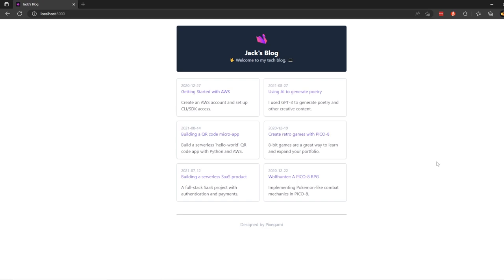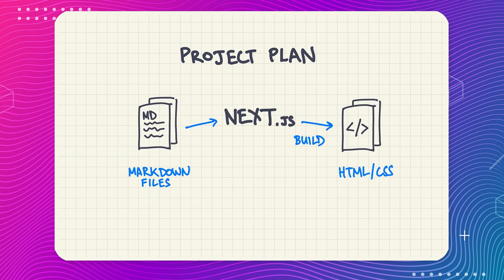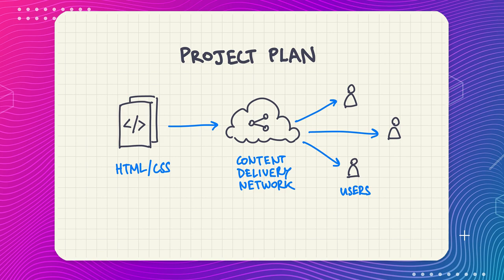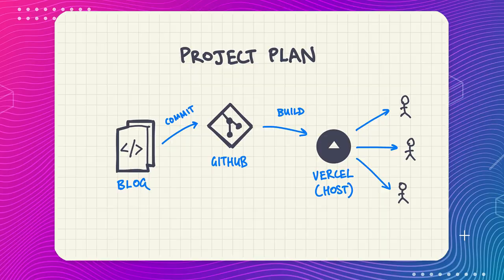Here's a high-level overview of what we're building: an online blog that's fast to load, easy to edit, and cheap or free to host. Content is maintained as markdown files, each corresponding to a blog post. Our Next.js project uses these as input to generate static HTML and CSS files. Unlike traditional WordPress blogs, these don't need a live web server — we can host them statically using a content delivery service. To update the blog, we just edit the markdown files and tell Next.js to rebuild. When hosted on Vercel, it automatically redeploys every time we commit.